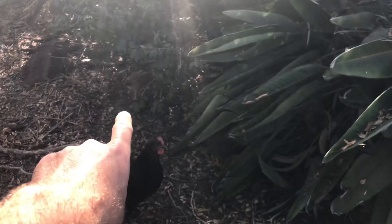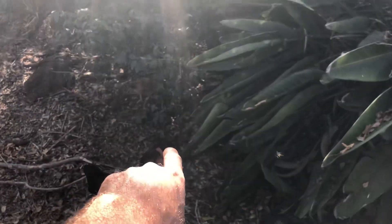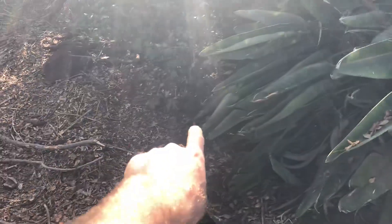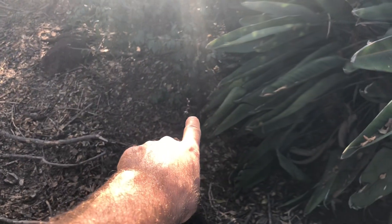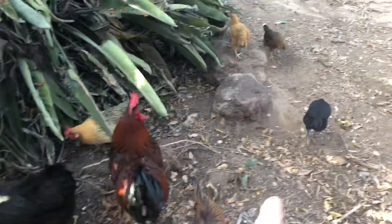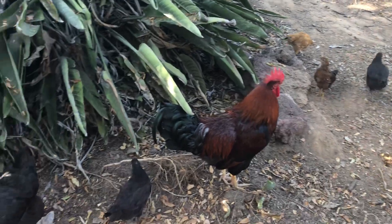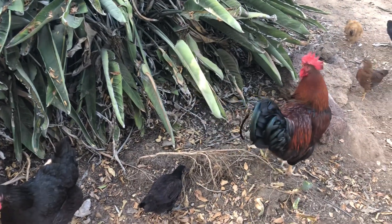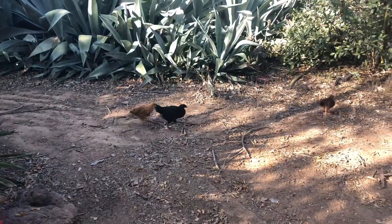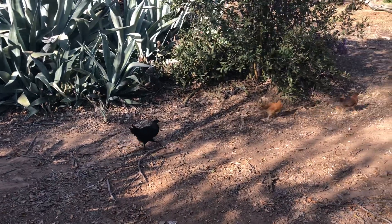This one over here, that's our Buff Orpington Welsomer cross. They're all Welsomer crosses, but that's the Buff Orpington. This one right here I believe is an Americana. These black ones — it's really hard to tell if they're either Australorps or Jersey Giants. The ones with the longer necks are the Jersey Giants, I'm guessing.